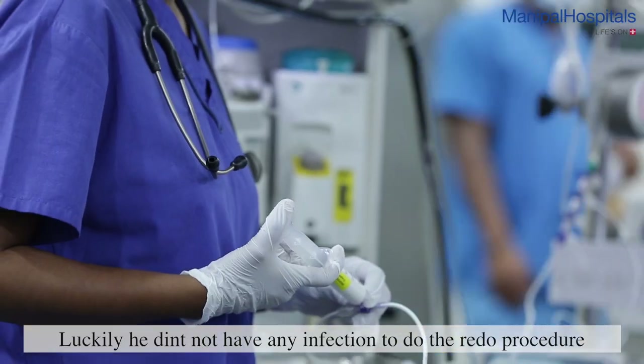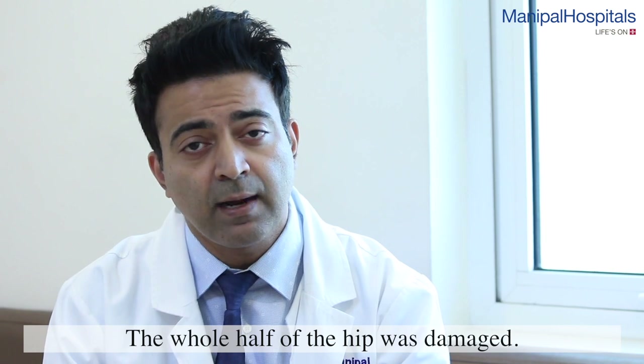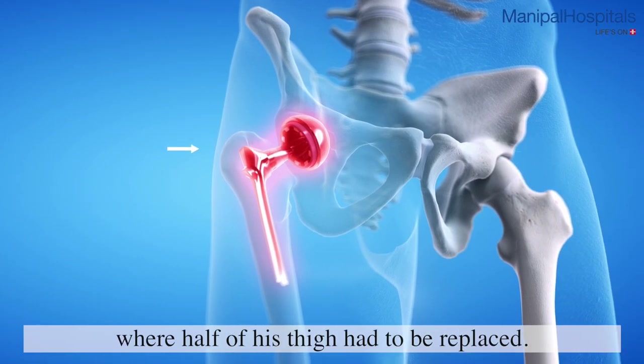We told him it would be an extensive surgery, and the surgery went well as planned. The entire upper half of the thigh was damaged, so we had to perform an extensive procedure called a proximal femur replacement, where half of his thigh bone had to be replaced.